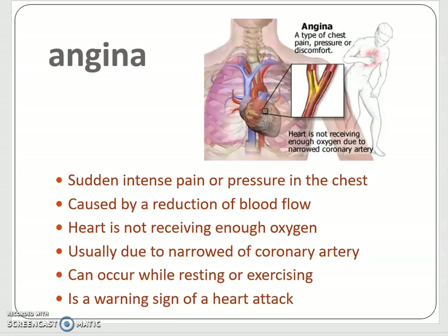Angina is the word we're going to start with. It is the sudden intense pain or pressure in the chest caused by a reduction of blood flow. Since the heart's not receiving enough oxygen, there's pain present. It's usually due to a narrowing of a coronary artery, and it can occur while resting or exercising.